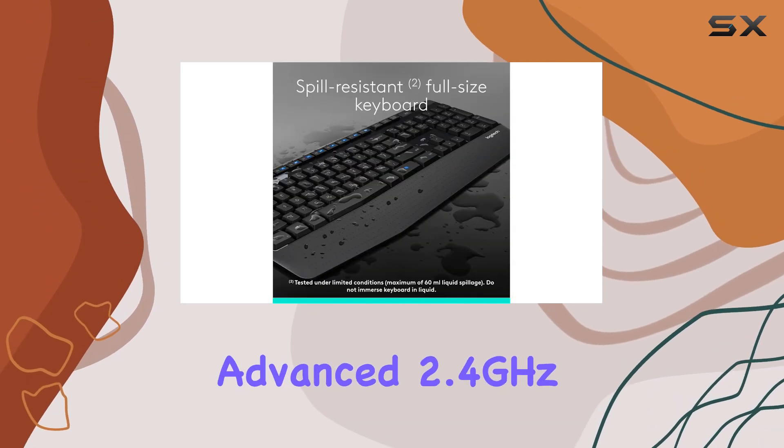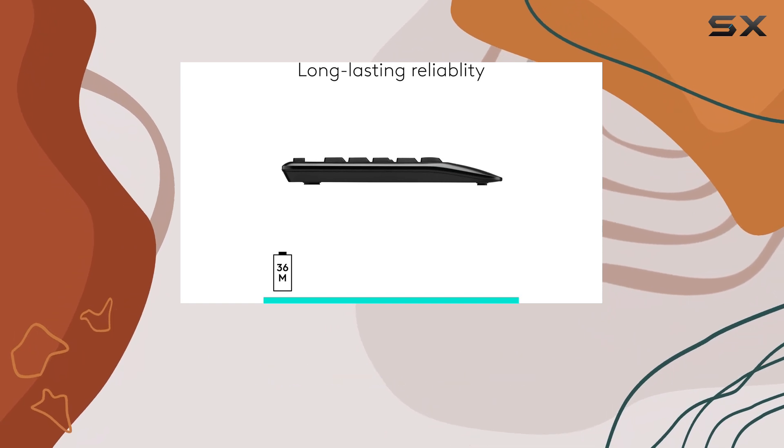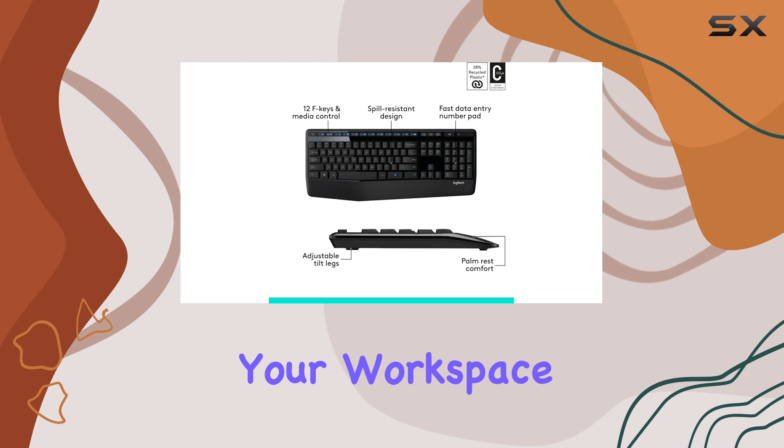The advanced 2.4GHz wireless connection ensures a reliable connection with a range of up to 33 feet, allowing you to move freely around your workspace without interruption.